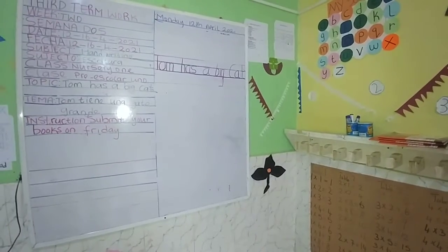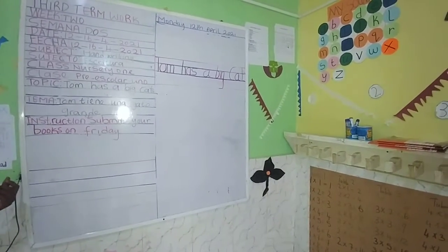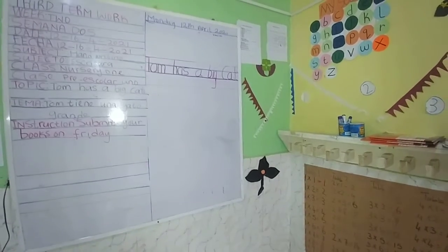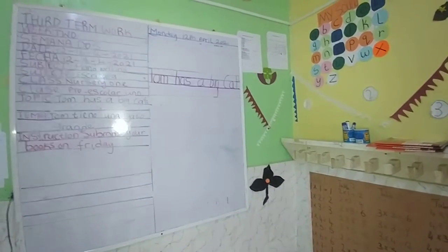Before we are going to learn how to write using our red and blue lines, I want all of us to stand up and sing a short song. Everybody stand up.